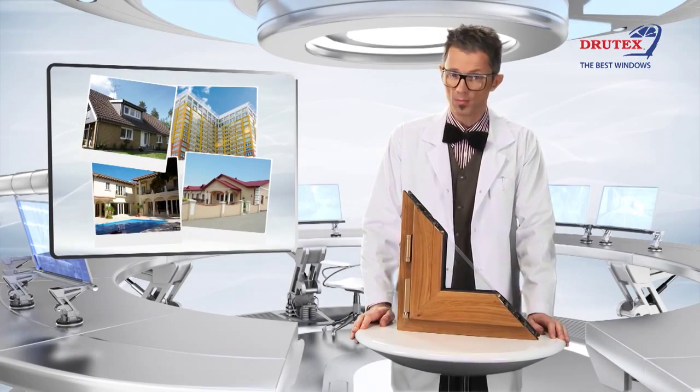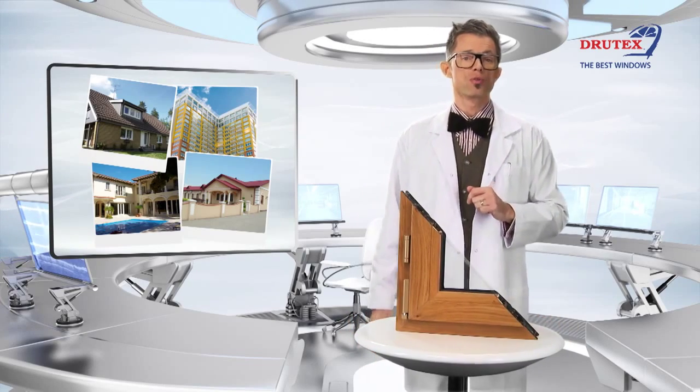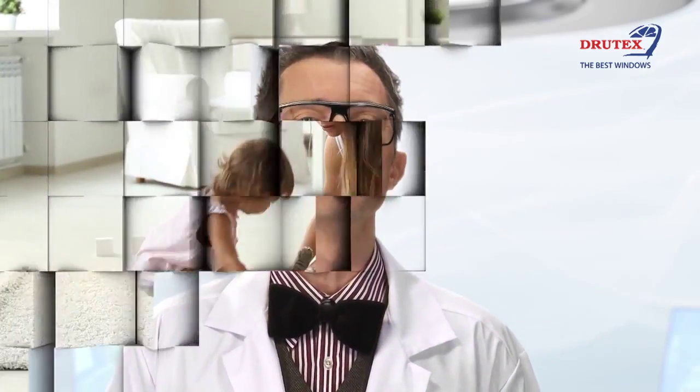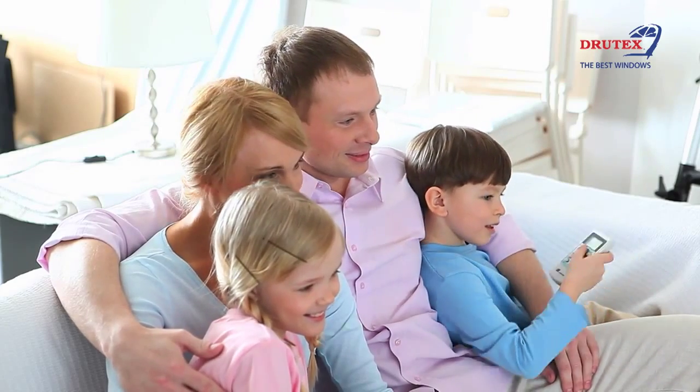Do you know what is the thing that connects these houses? Is it difficult, capricious weather? Quite the contrary. It is comfort, safety and optimal living conditions. What is the thing that connects residents of these houses? It is the very joy of living in a warm house, free from high heating bills or constant need for air conditioning.